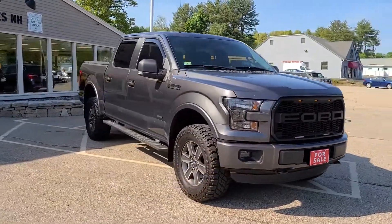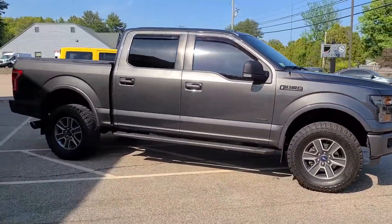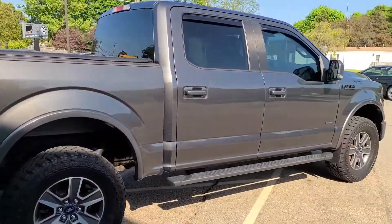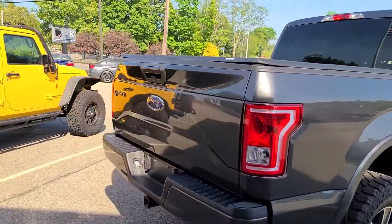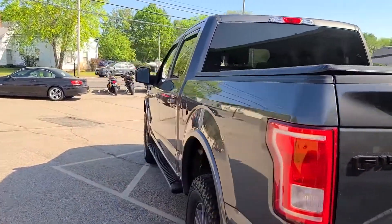There you will also find a free included Carfax report alongside a long list of technical data related to this vehicle's remaining tire life, brake pad life, as well as individual readings from each panel using our paint depth gauge. But today I'll give you a quick condition overview on both the interior and exterior of this vehicle, as well as showing you some of the more interesting features.